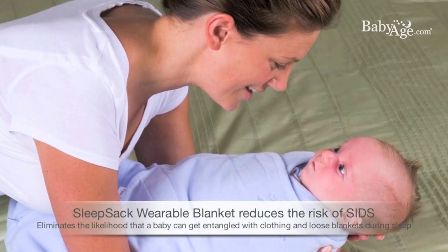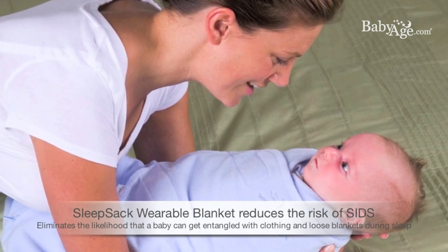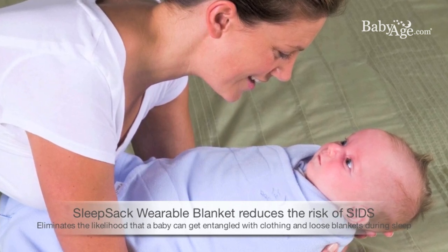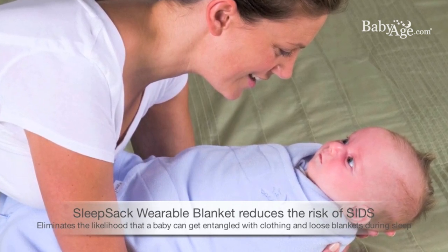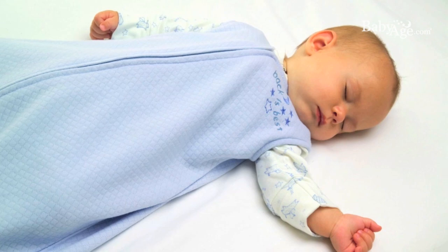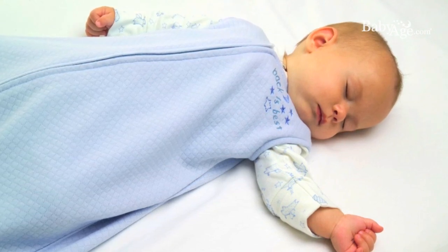Every year, SIDS or sudden infant death syndrome and accidental suffocation claims the lives of 5,000 babies. The Sleep Sack Wearable Blanket is intended to eliminate the likelihood that baby can get entangled with clothing and loose bedding during sleep. The Sleep Sack Wearable Blanket is sleeveless and is worn over pajamas or a bodysuit to take the place of loose blankets.